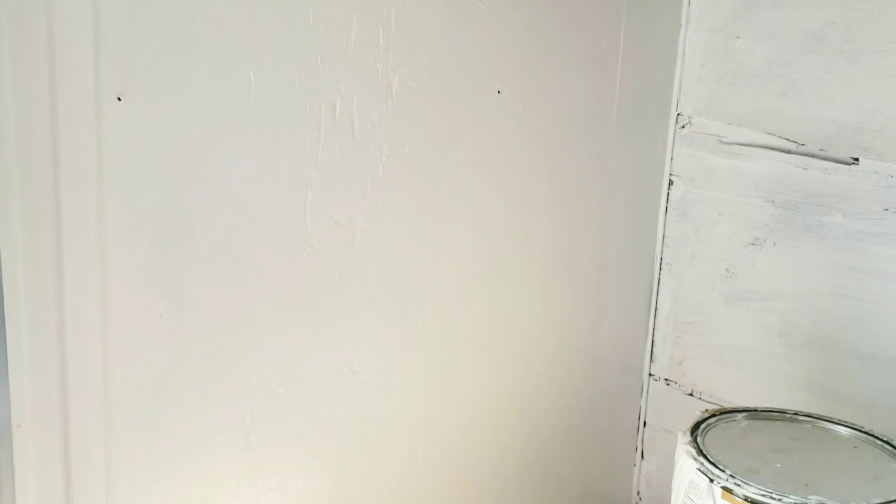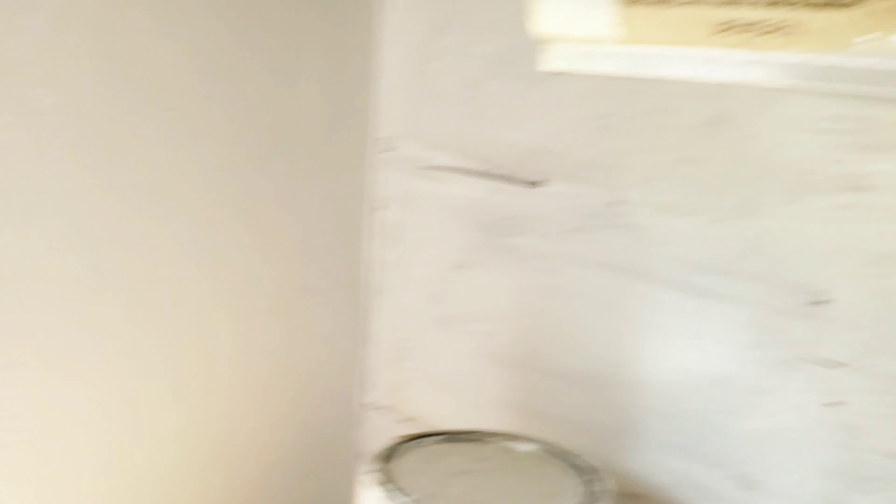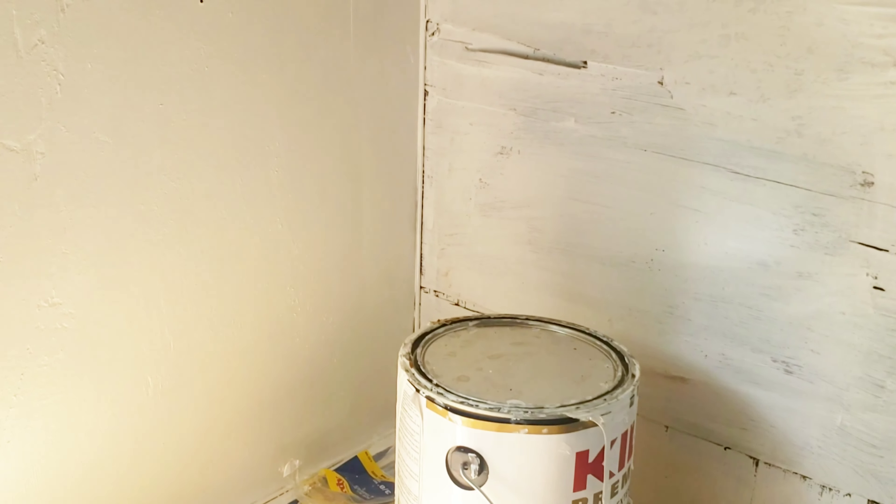My husband even painted the inside of the cabinets. And as you can see, the ugly wallpaper is gone. I helped some with getting off the wallpaper — that was not an easy task. My husband had to help me because it was being stubborn. We finally found out that it just needed heat, so we got a hairdryer to it and that helped it come off a lot easier.